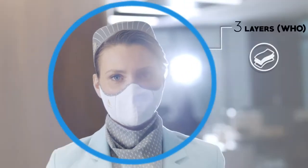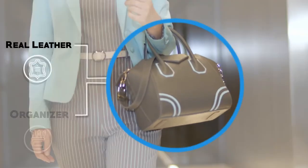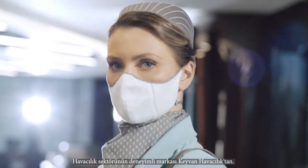Stylish, safe, comfortable. It is a big step for flight crews to work safely and to protect public health. From the experts in aviation.